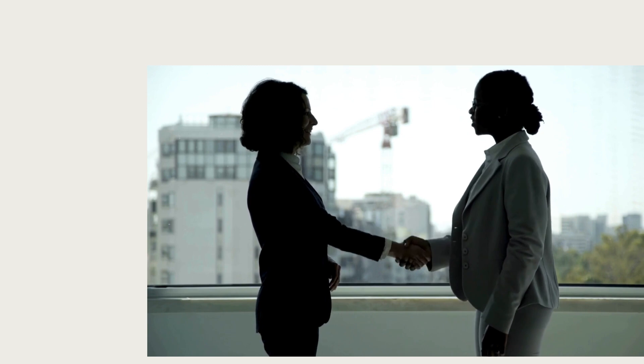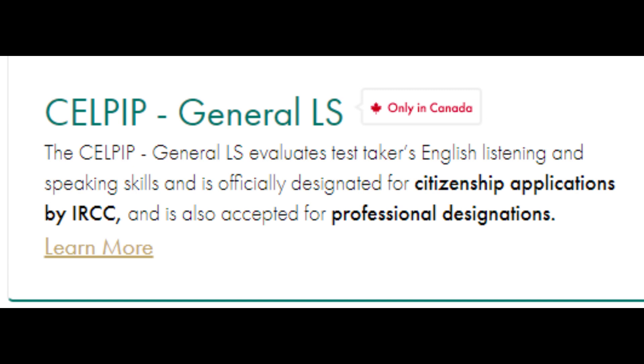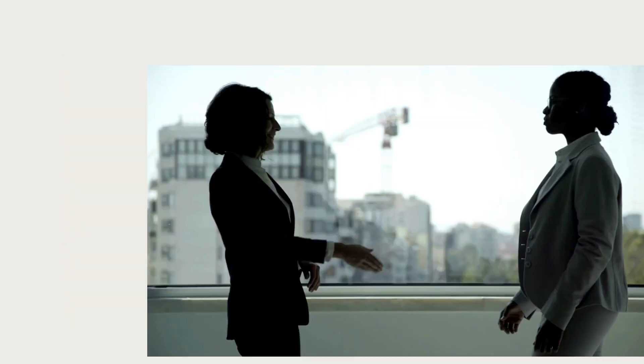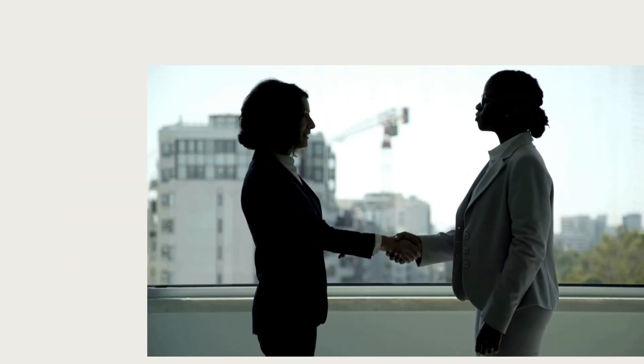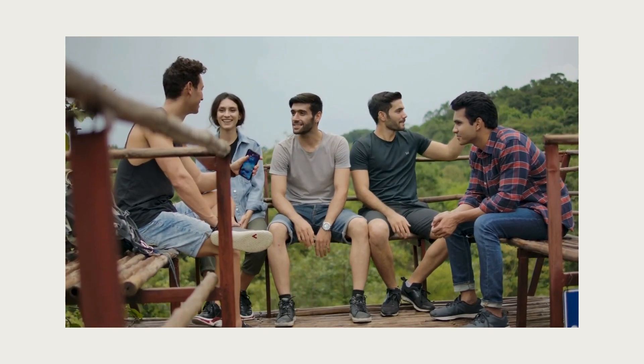IRCC, and is also accepted for professional designations. CELPIP General LS evaluates test takers' English listening and speaking skills and is officially designated for citizenship applications by IRCC and is also accepted for professional designations. CELPIP measures your ability to function in English in everyday situations, covering everything from casual conversations to workplace scenarios.